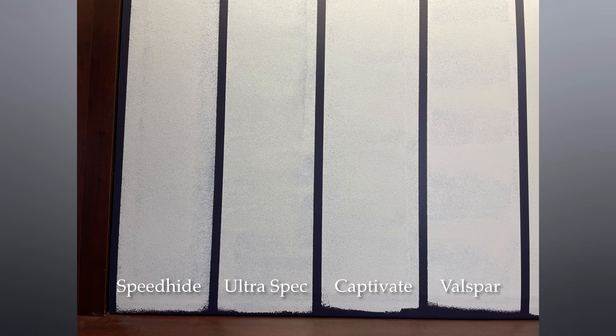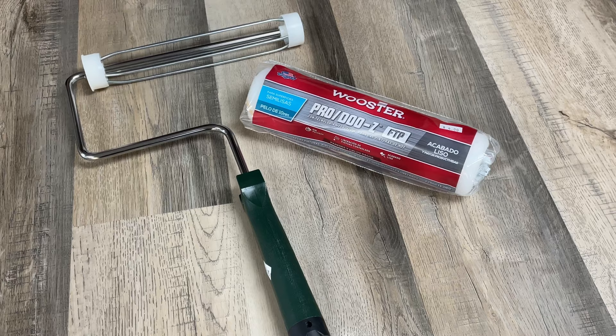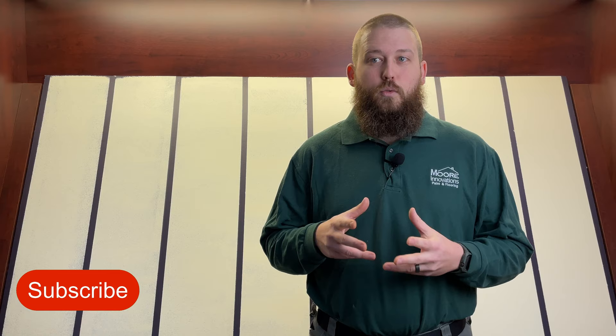When it comes to coverage, after the first coat, the Speedhide had the least coverage. The Ultra Spec and Captivate were very similar, and the Valspar was the most inconsistent. After the second coat, all of the paints look almost identical, with only small variances in finish and texture. It's worth mentioning that since these products are considered the budget option, we applied all of the paint using the cheapest roller covers and frames that we carry. Using a higher quality roller cover would have made a noticeable impact on how the paint applied and how the final product looked. Stay tuned for a future video where we'll talk about the difference in roller covers and why the cheapest option isn't always the best one.